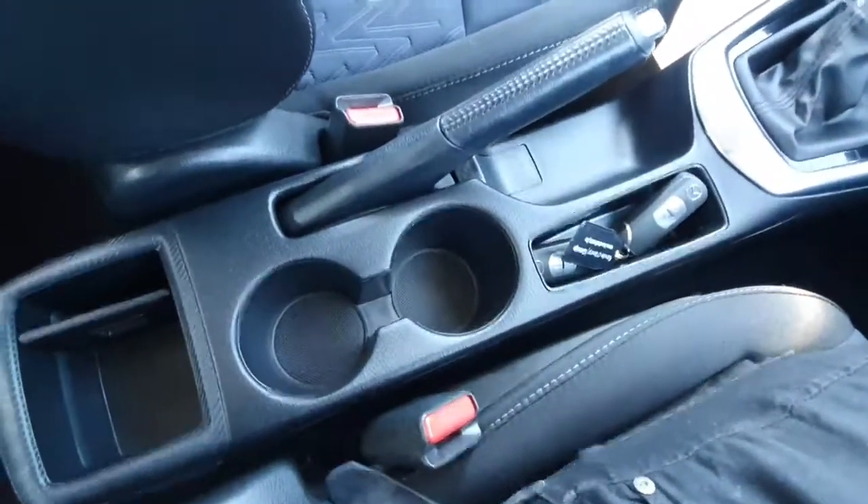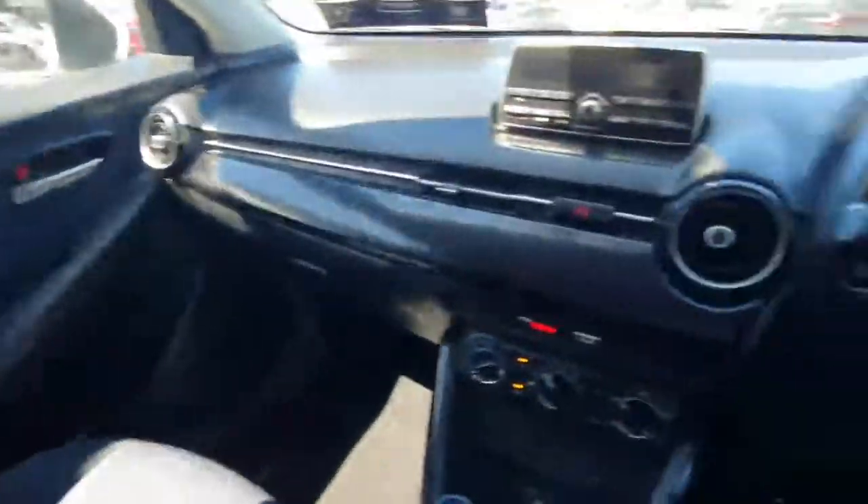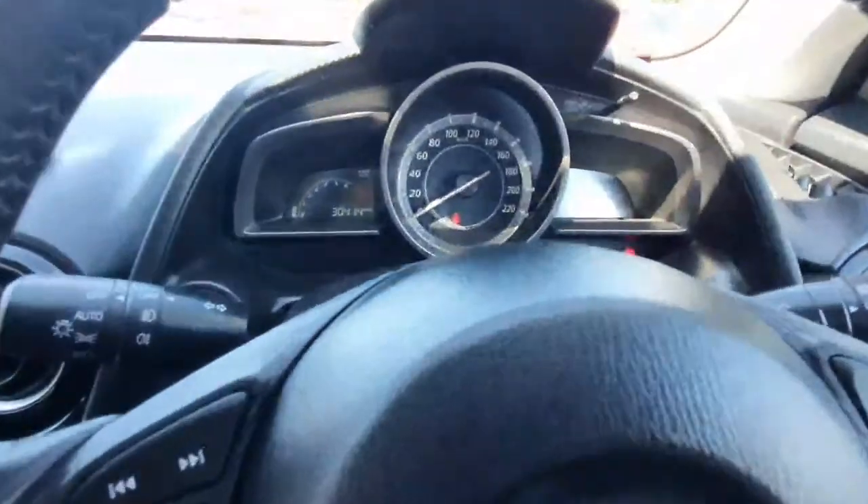This car comes with two cup holders and a very nice black finish throughout the whole of the car. We also have our reversing camera up on the mirror. This car comes in with a very low 30,000 miles.